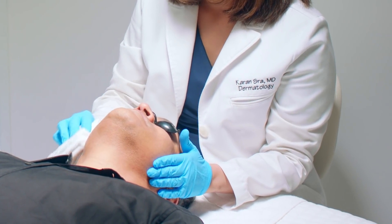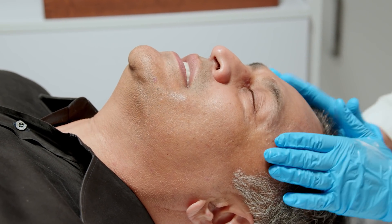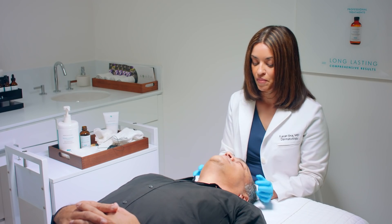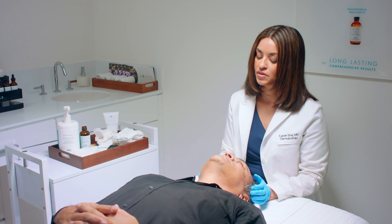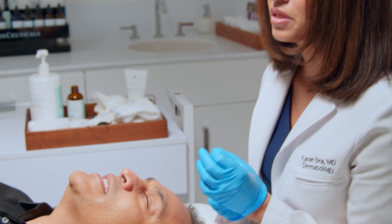Now we've gotten the peel off. How are you feeling? My skin feels very moisturized, actually. Within a few days, you might have a little bit of mild sloughing of the skin, but it shouldn't keep you from doing the things you're normally doing. Typically, you might feel a little bit of tightness for the next two days, but at the end of the week you'll have a nice glow, and you can start the Glycolic 10 tonight.